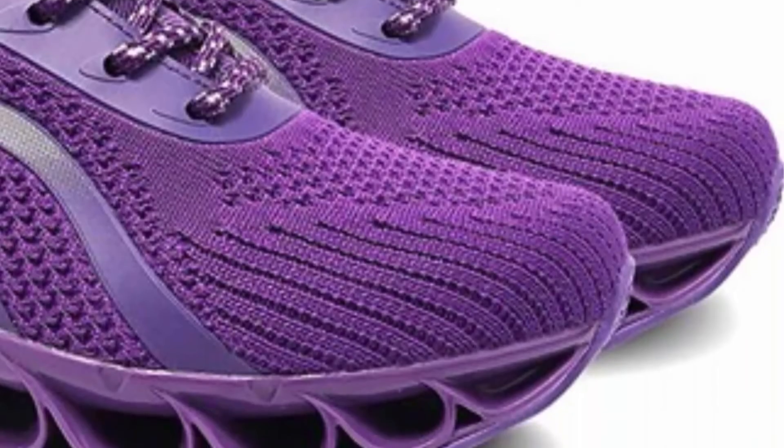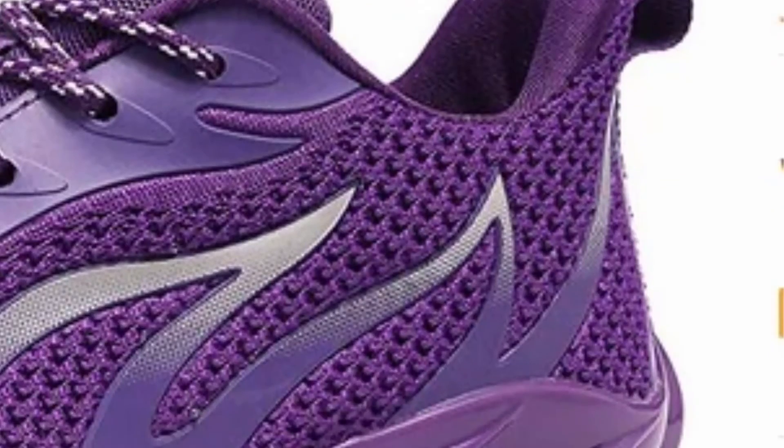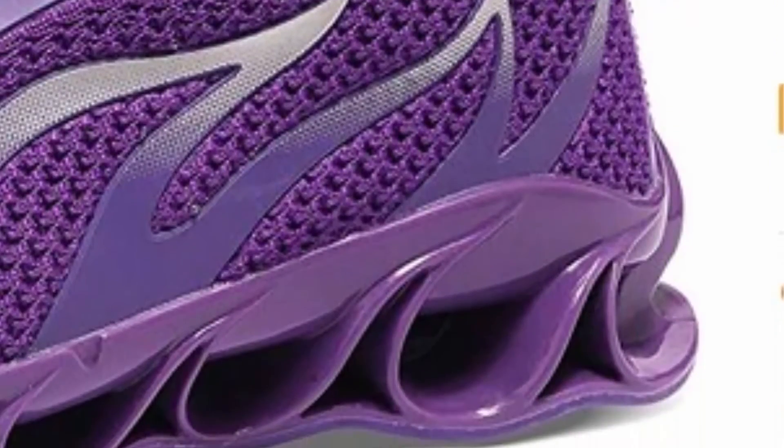Non-slip outsole: the hollow curved structured rubber sole provides stable support and optimal shock absorption for sport occasions. Super comfortable for walking dogs, road running, daily wear, casual gym training, light trekking, and theme park trips.